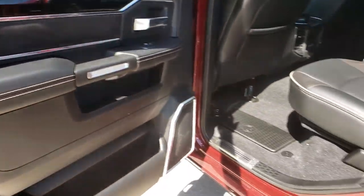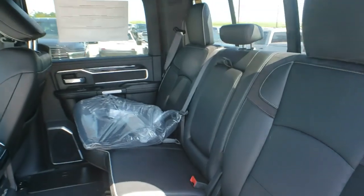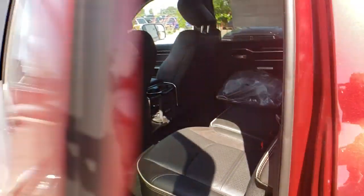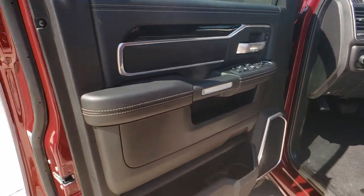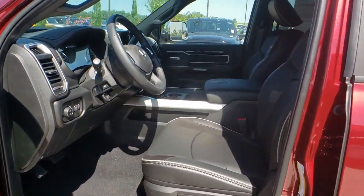Universal garage door opener, heated steering wheel, electronic stability control, heated front seat, compass, trip computer, fog lights, security system, rear window defroster, power windows.